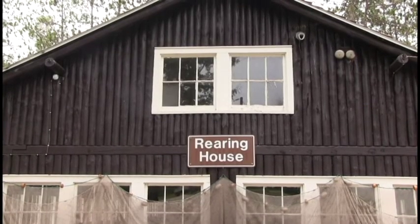Amy and her team manage the Thunder River Rearing Station, one of the state's very first. It was dedicated by the CCCs in 1937.